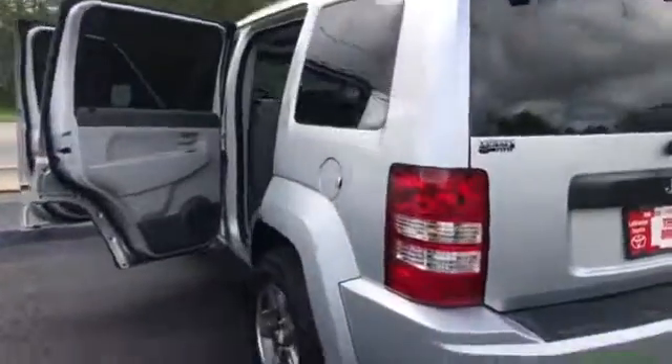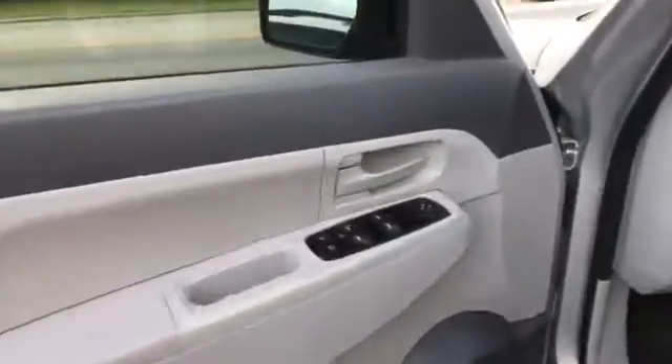It's a really super clean, super nice vehicle with lots of room back here in the back seat. Very roomy — got your cup holders there, power windows, power door locks.